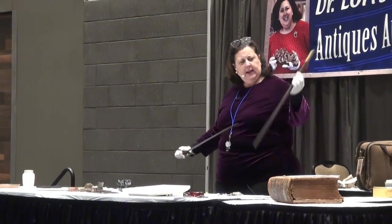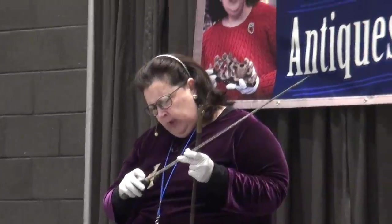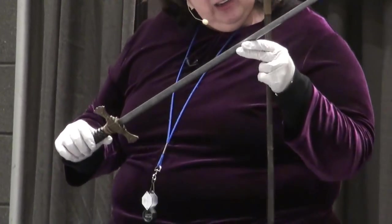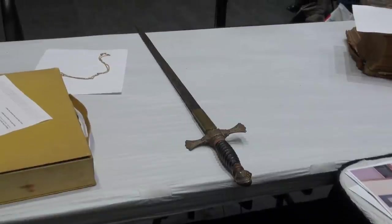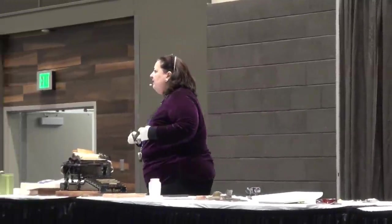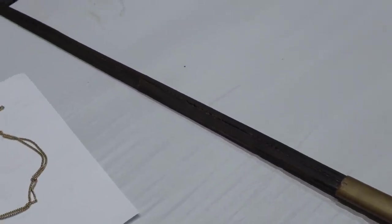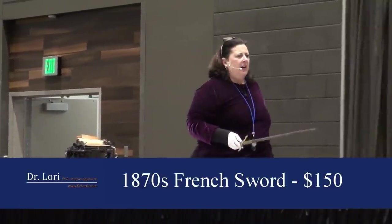You've got a sword and a scabbard, also known as a cover. The grip is original, hasn't been redone. You've got a little bit of the leather lost, so it's wooden with leather placed on top wrapped with a metal cord. Not very sharp, not really going to do too much damage. How'd you acquire it? Was your wife's first husband's? Value on this particular piece, which dates to the latter part of the 1870s, anywhere between $125 and $150. It's nice — French.